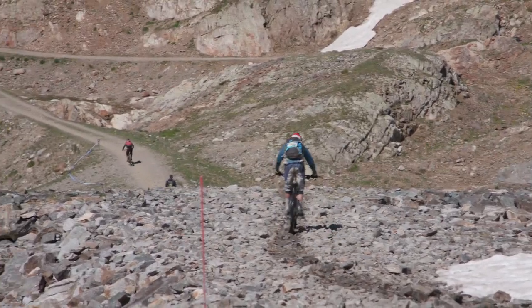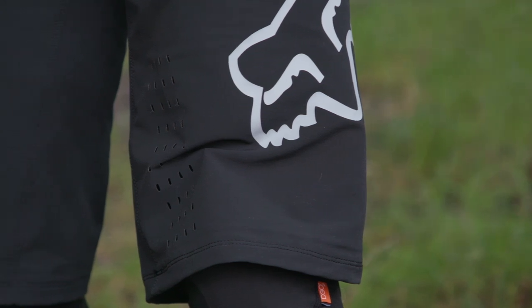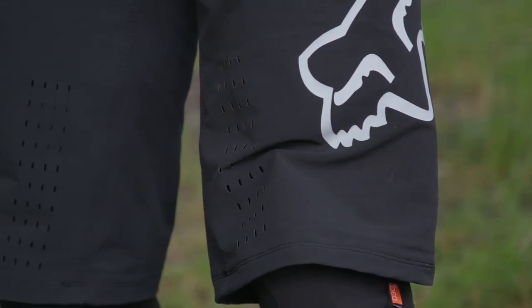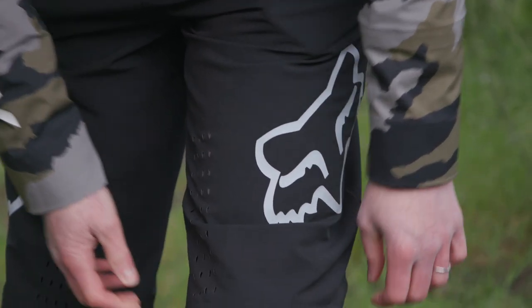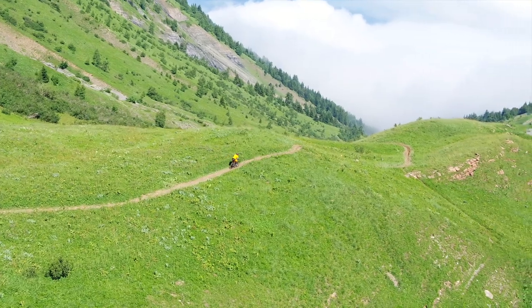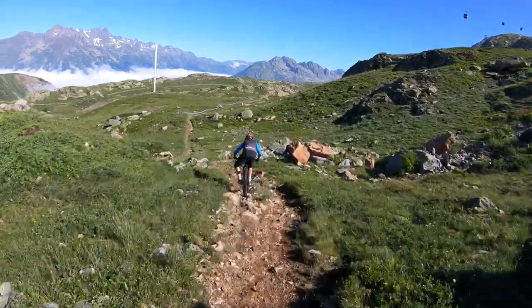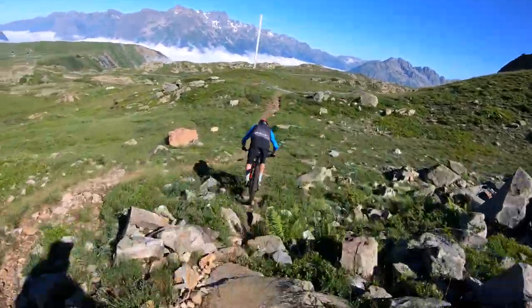Your choice of baggy shorts and undershorts can also provide extra protection. Baggy shorts can be made from rugged, abrasion-resistant material to provide better crash protection, and are designed to accommodate knee pads and other body armour. You can also look at padded undershorts, which provide padding for sitting comfortably on the saddle — ideal for big enduro events with long pedalling transitions — as well as external armoured padding to protect your hips and thighs in a crash.